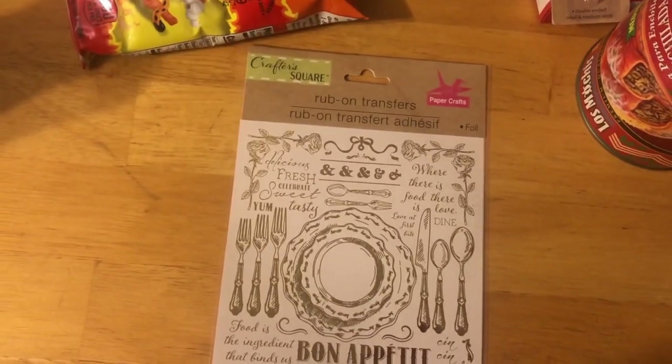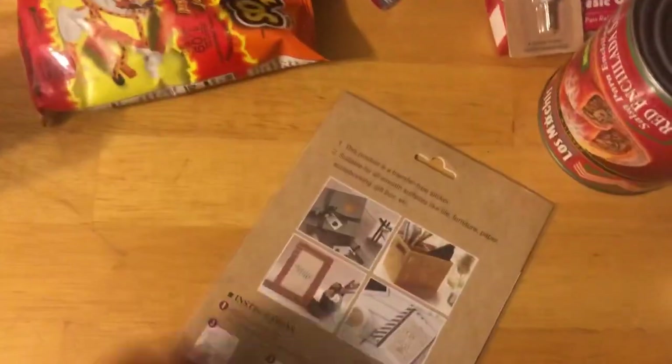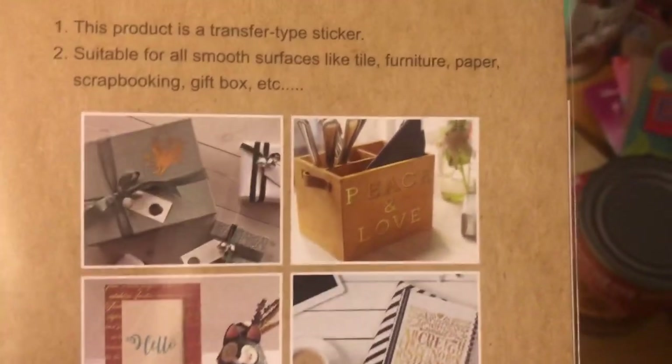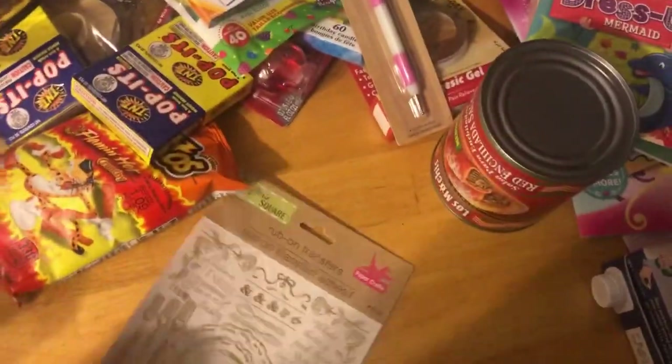These are robot transfers — I guess you put them on stuff. Look, guys — you can put them wherever you want. I thought these were neat — I've never seen these before.